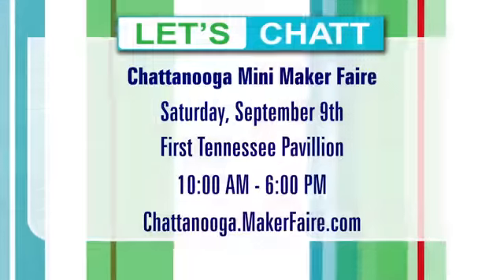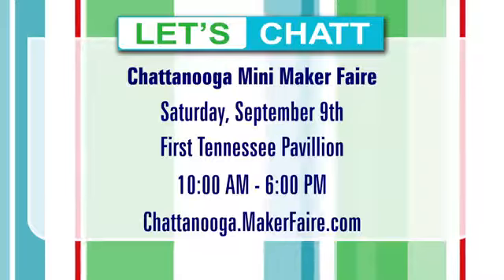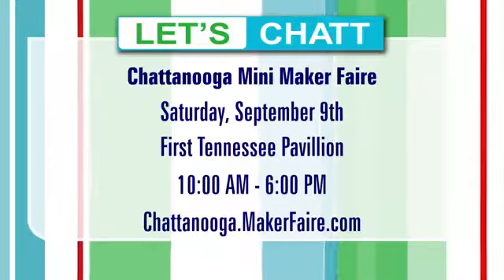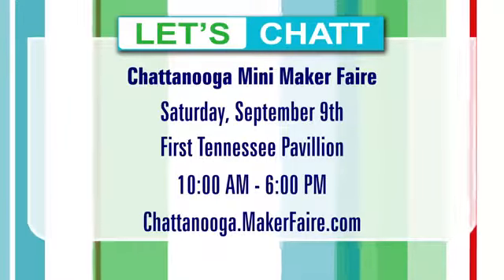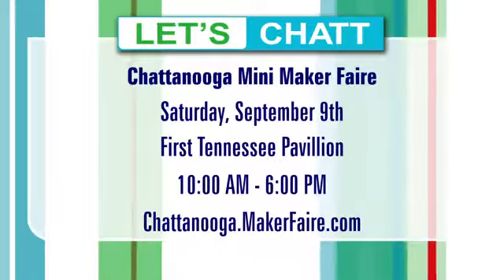Where can people go to find out more information? Search for '2017 Chattanooga Mini Maker Fair' on Facebook, or you can visit chattanooga.makerfair.com. All the information — from 10 a.m. to 6 p.m. — a great way to spend a Saturday with tons of opportunities, and it's absolutely free.